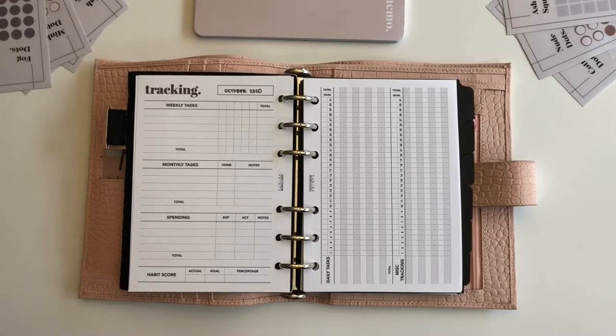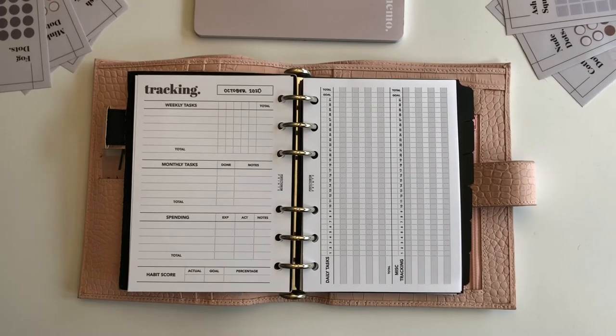And then it has a habit score area here, which I'll explain in a minute. So I'm just going to go ahead and fill this out, do like a mock month, and show you how it would work. I'll be right back with that filled in.